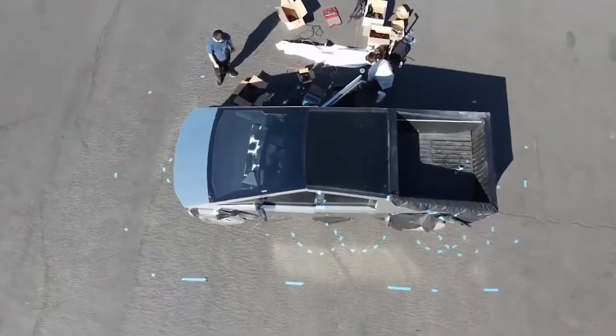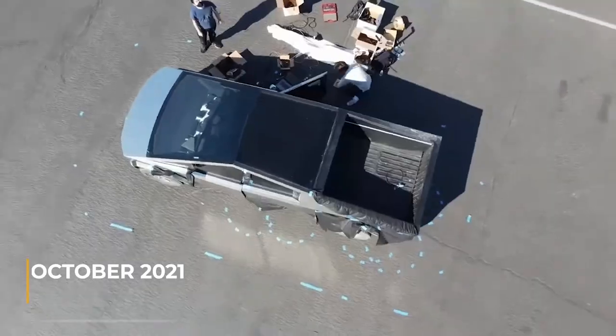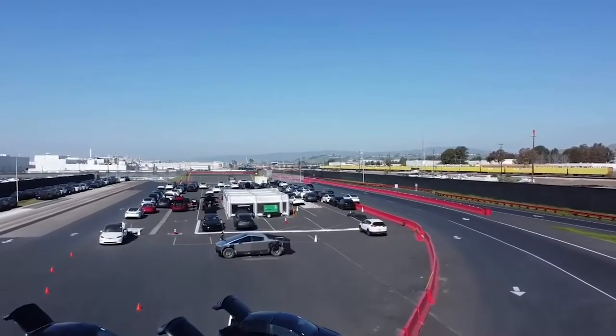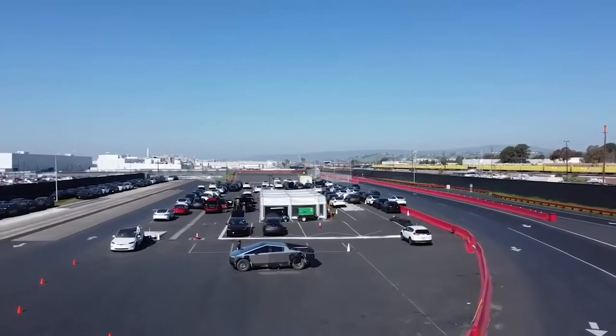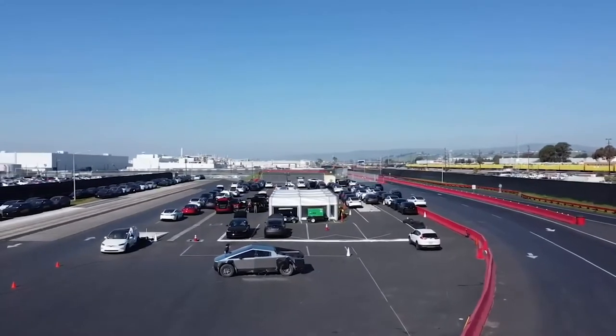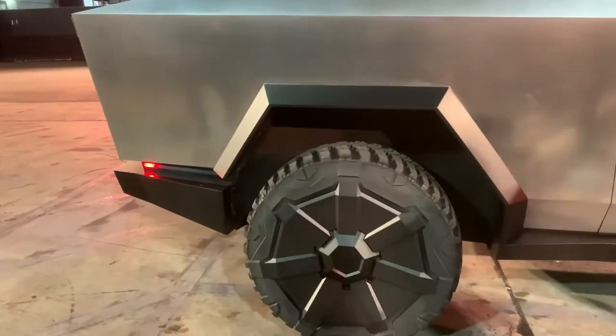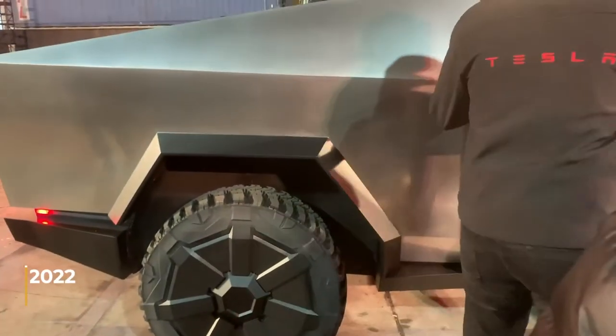During the third quarter earnings call in October 2021, Tesla stated that it had built a few alpha prototypes of the Cybertruck and had already entered beta stages. Tesla Vice President of Vehicle Engineering, Lars Moravey, shared that the company hoped to launch beta prototypes of the Cybertruck in 2022.